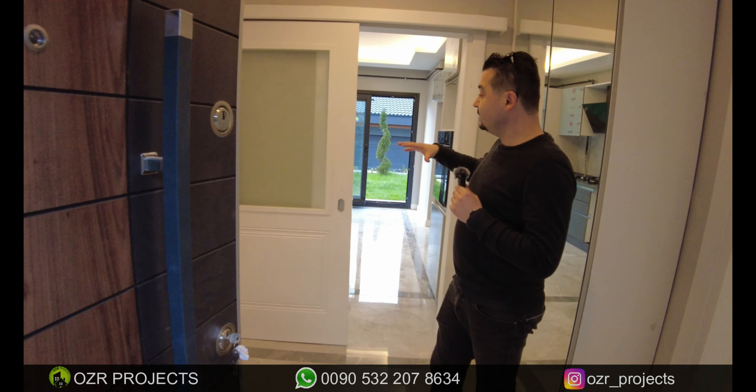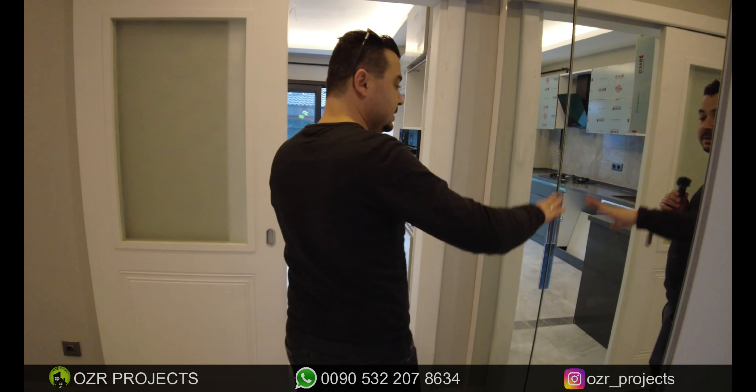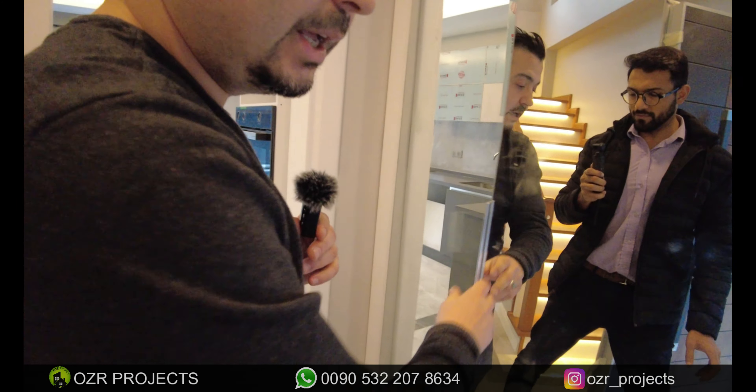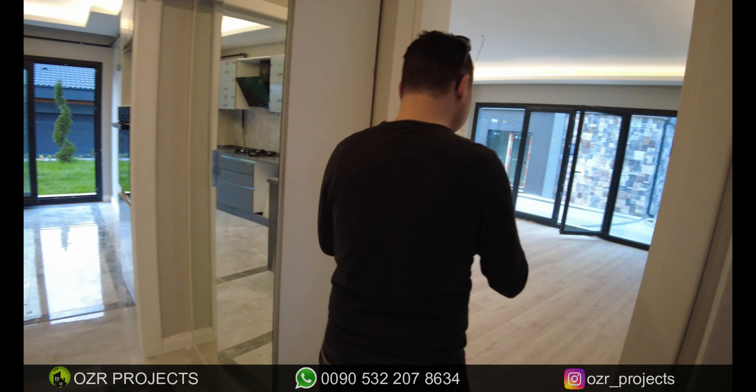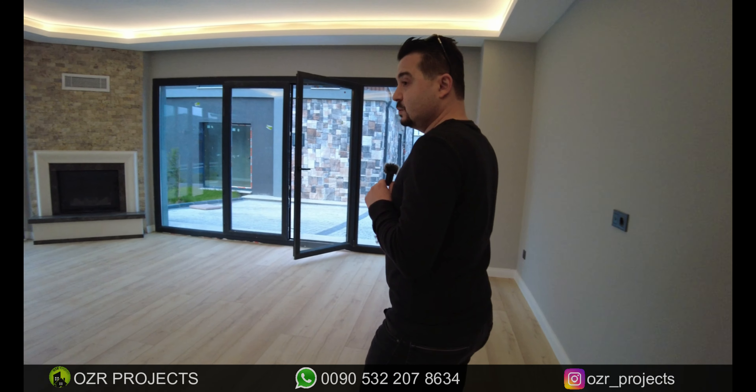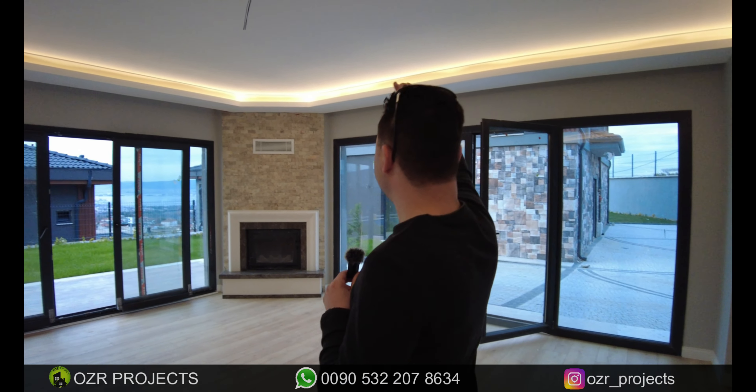When we get inside the property, a nice and spacious entrance is welcoming us. A dressing cabinet section is available here. When I look at the concept, I can say easily these are 100% luxury concept. Turning right, around a 40 square meter living room section is welcoming us. We have classical LED lighting systems and a fireplace inside the living room.